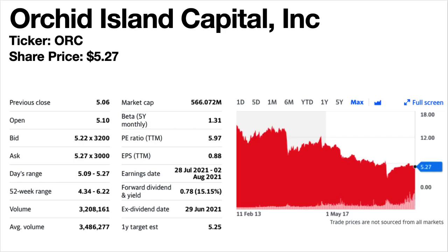Orchard Island Capital Inc., ticker symbol ORC. I know this is popular with many people as well. The current share price is $5.27. The dividend yield is a massive 15.15%. Again this is a mortgage REIT. The share price trend has been falling so it could well be a value trap. The dividend fell from 2015 to 2018, then stayed level before falling again in 2020. It has since partially recovered but is still not back to pre-pandemic levels.